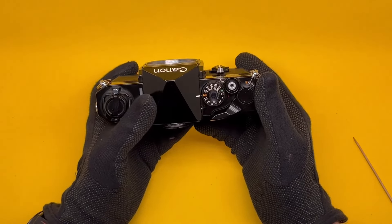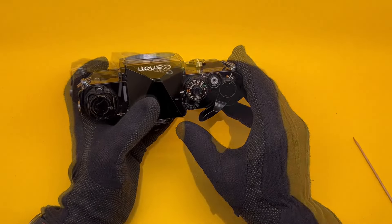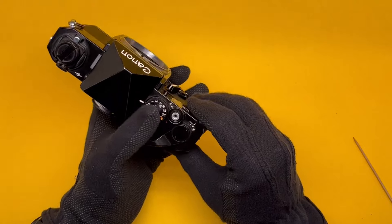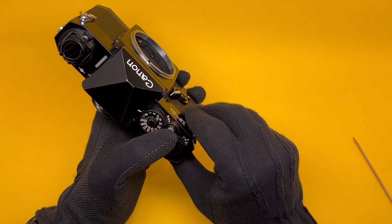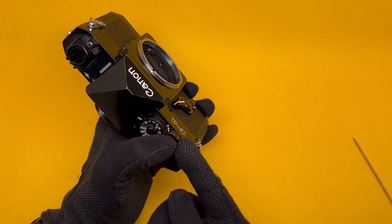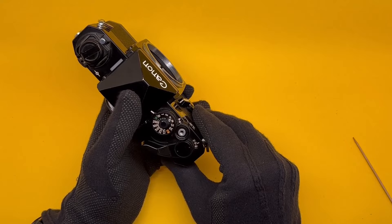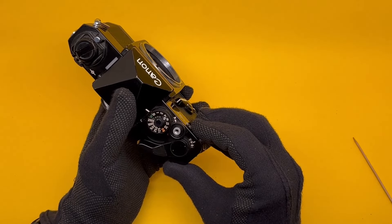Another quirky thing: there's no T-setting. To improvise, put it on B while on a tripod. Wind, then press the shutter with one finger, and with another finger twist the lock to the left — the shutter stays open. After however long you need, twist it carefully back to the right to release it. It's not a great feature, but it works.